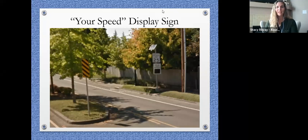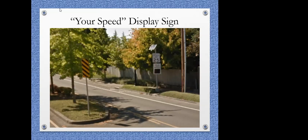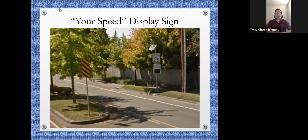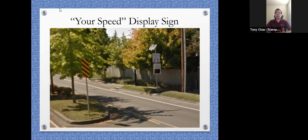I'm going to end the polling now and share the results. It looks like there are some concerns about the speed display sign, and there's not as much support for it compared to speed cushions. We'll go ahead and move on in the PowerPoint and go through a few more things before the conclusion and questions.